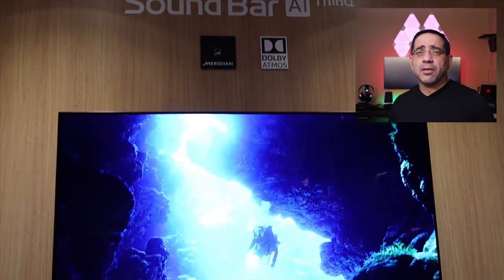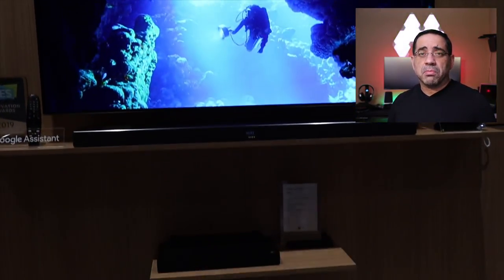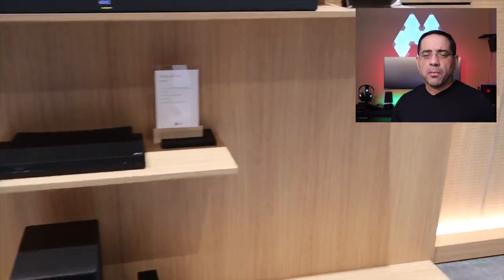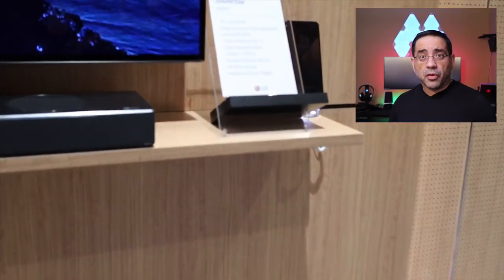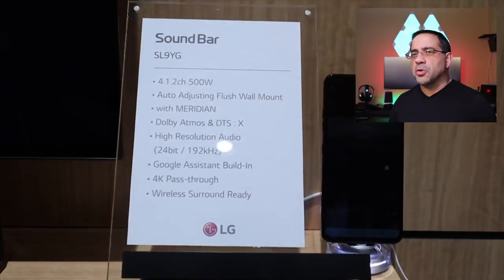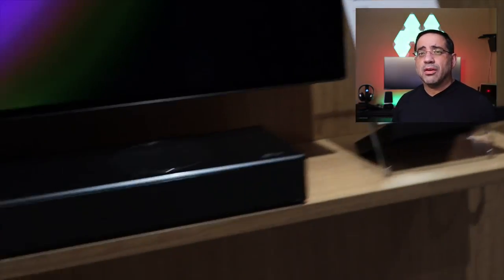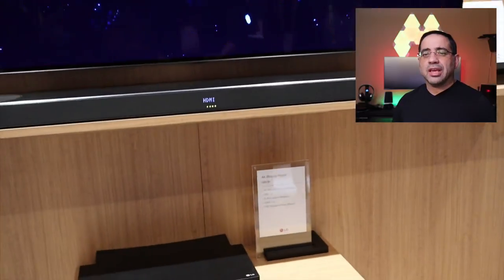Some of us may increase the volume because we want to hear something we missed, and sometimes it's the vocals — not just the sound. With Meridian technology, it highlights those things that are important to you to hear: the voices. So this is the type of technology that's going to make it easier for you to hear voices as well as the action in every movie.